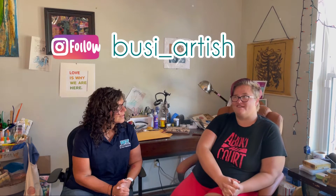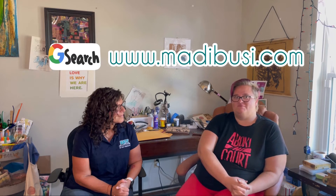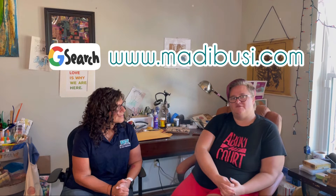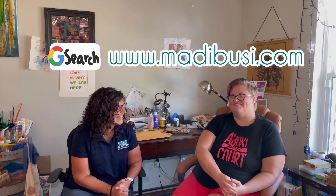It sounds like being part of your local small community is paramount in your business. Where can people find you and follow you on social? My Instagram is Busey underscore artish — B-U-S-I underscore A-R-T-I-S-H. And my website is www.maddiebusey.com.